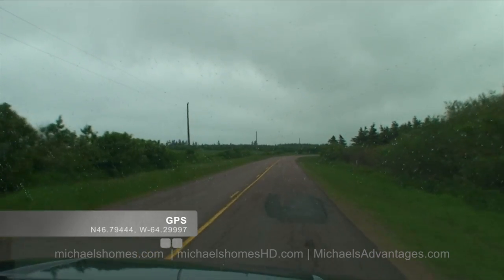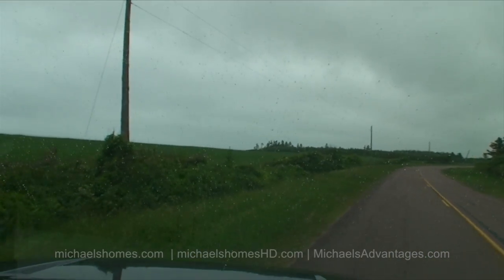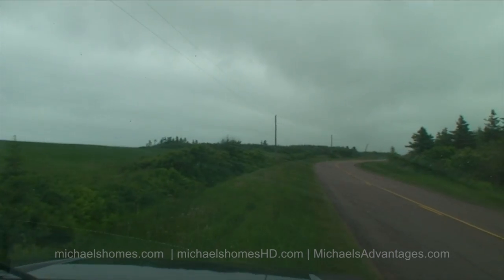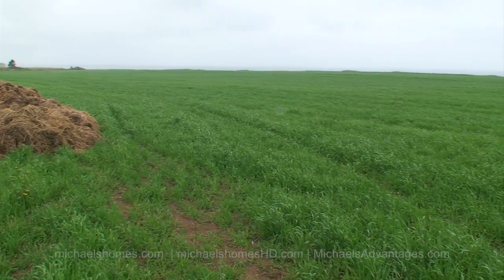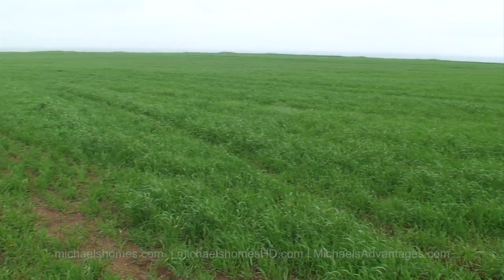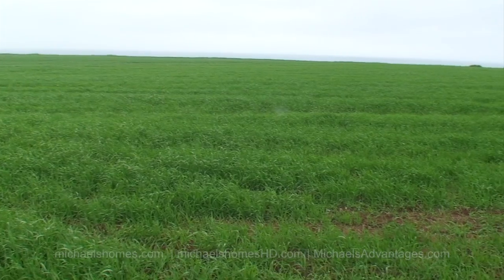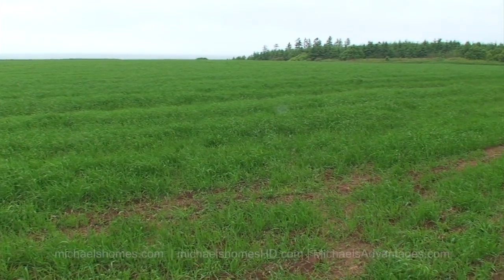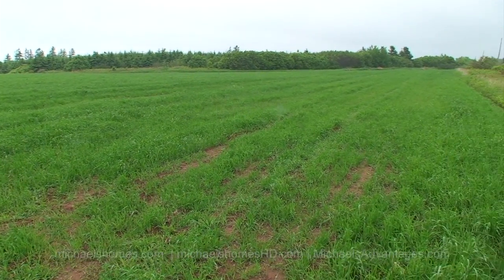So this is it here — this unsuspecting field. These are the lots right in front of us, one through five, there are five of them in total. They all have access to a paved road.